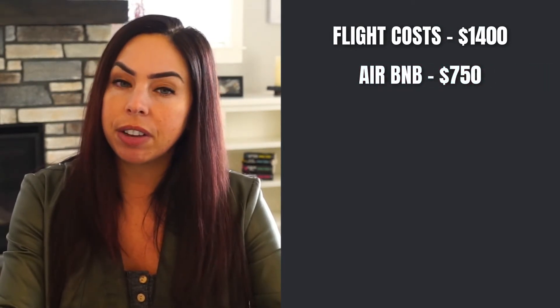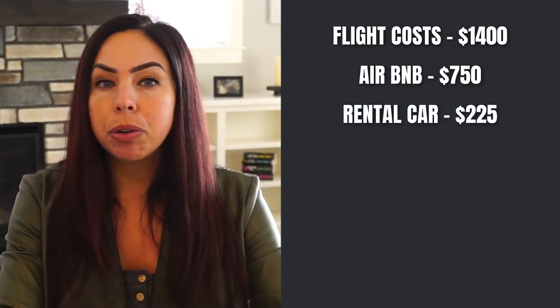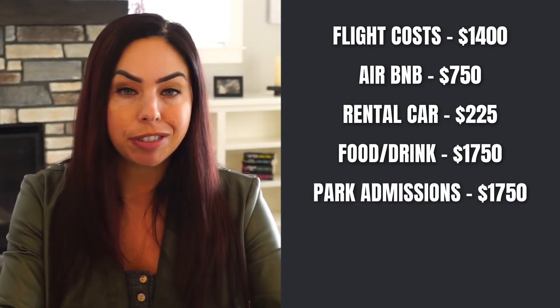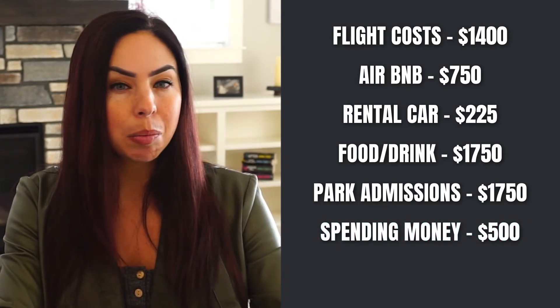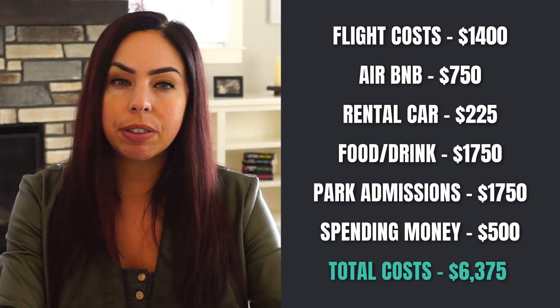Airbnb: $750 for five days. Rental car: $225 for five days. Food and drink while you're there: $1,750 for five days. Park admissions: $1,750 for five days. Plus, you have to have some spending money — $500 in your pocket. Based on these numbers, the total vacation cost we should be budgeting for is $6,375.